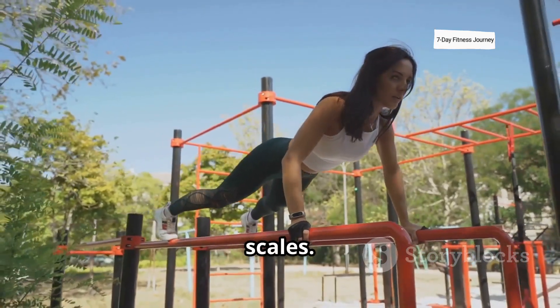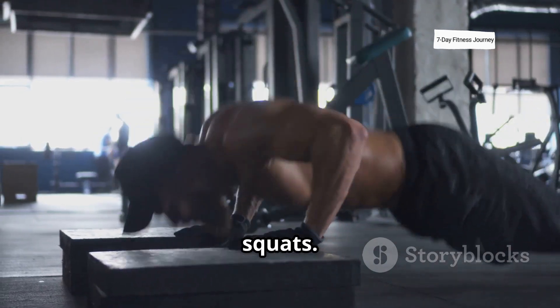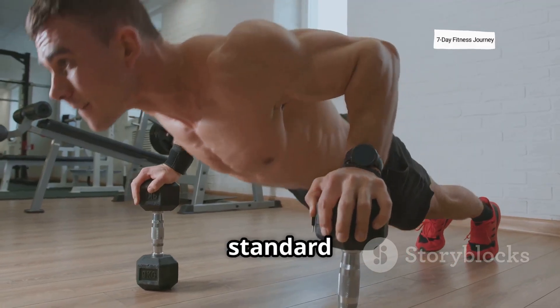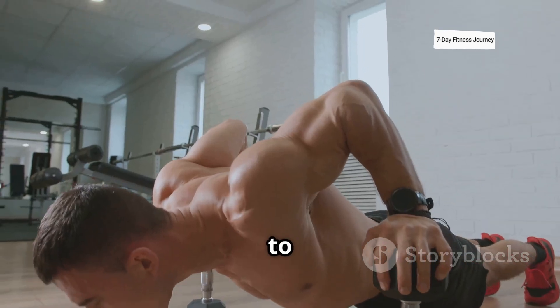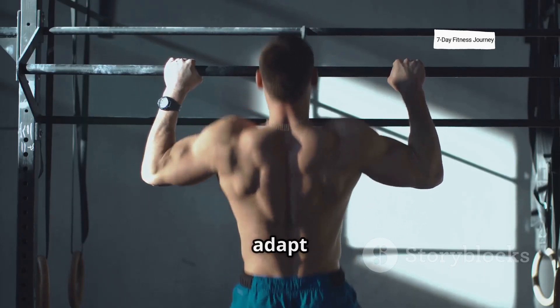Calisthenics scales well for all levels. Beginners can start with incline push-ups and bodyweight squats. As strength improves, you move to standard push-ups, dips, and eventually to advanced movements. You're constantly progressing, forcing the muscles to adapt and grow.